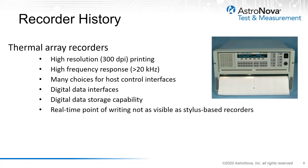The most prevalent technology still used today is the thermal array recorder, which followed shortly after the electrostatic array recorder as another type of digital data recording. Benefits include high-resolution printing at 300 dots per inch, high frequency response greater than 20 kHz, very high sample rates, many choices for host control interfaces including RS-232, GPIB, Ethernet, and others, and digital data interfaces connecting directly without digital-to-analog converters. It also had digital data storage capability locally on the system. Unfortunately, the real-time point of writing was not as visible as stylus-based recorders, presenting limitations for some applications.